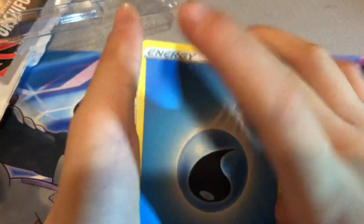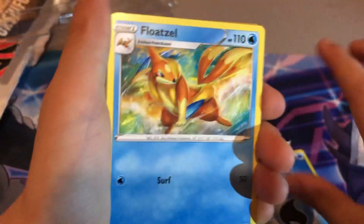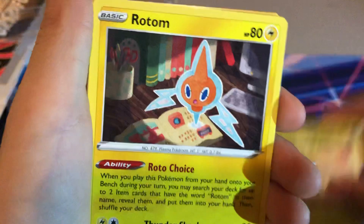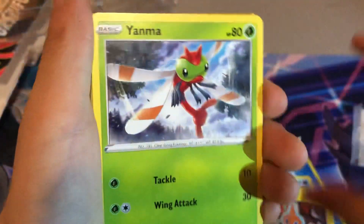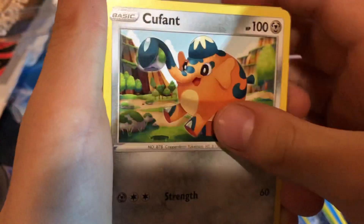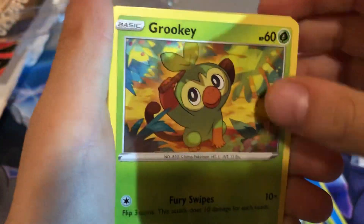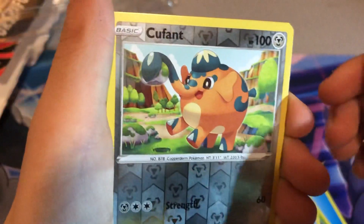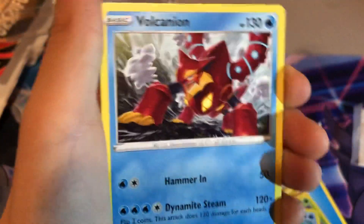Water Energy. Floatzel, Dartrix, Rotom, Yanma, Snorunt, Kufant, Gardevoir, Buizel, Kufant, and a Volcanion.